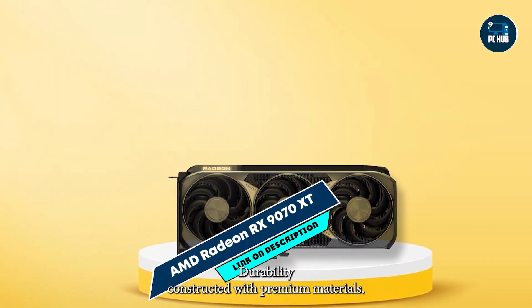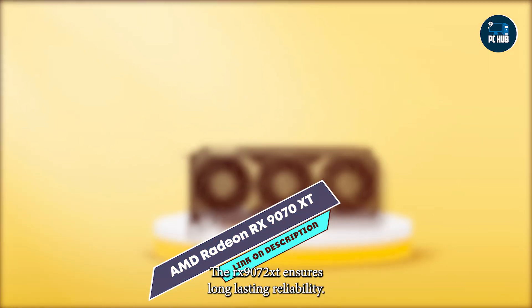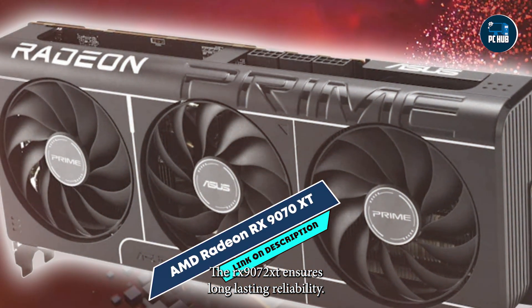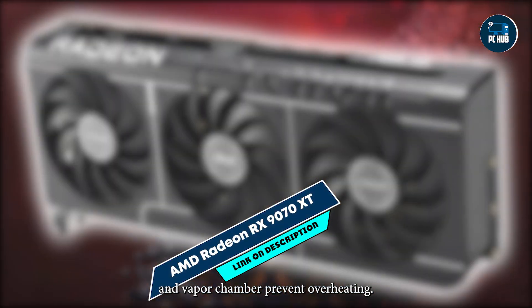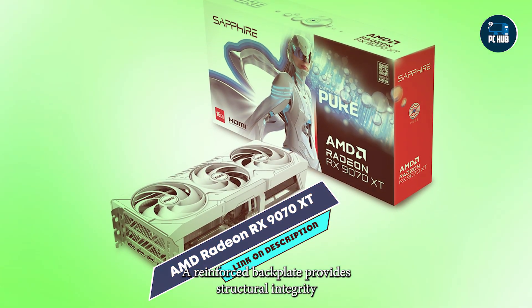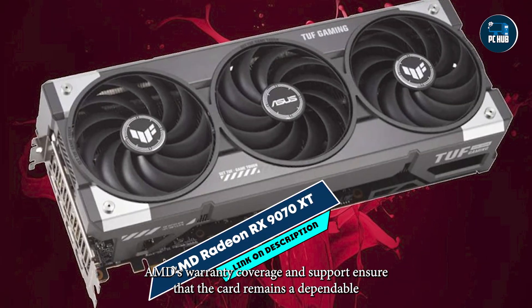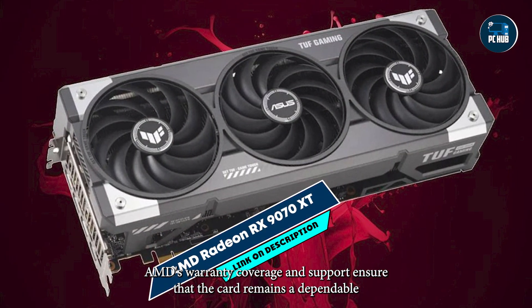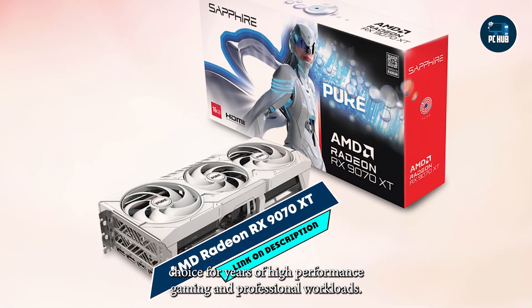Durability: Constructed with premium materials, the RX 9070 XT ensures long-lasting reliability. The triple-fan cooling system and vapor chamber prevent overheating. A reinforced backplate provides structural integrity, while high-quality components guarantee consistent performance over time. AMD's warranty coverage and support ensure that the card remains a dependable choice for years of high-performance gaming and professional workloads.